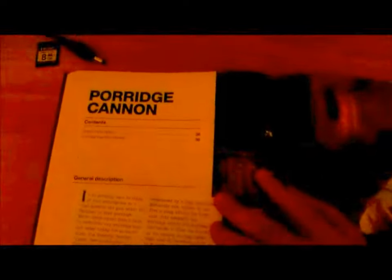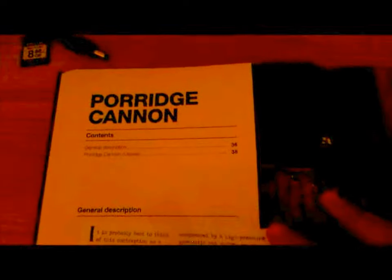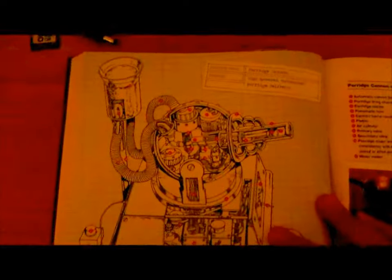The diamond grabber helmet. The porridge cannon. The porridge cannon.